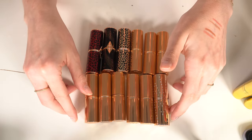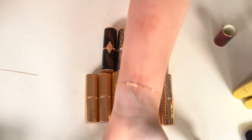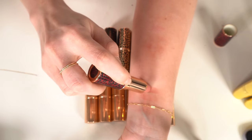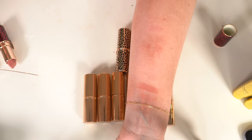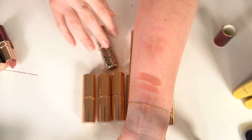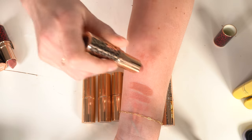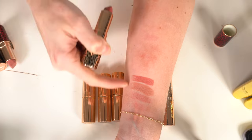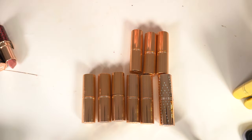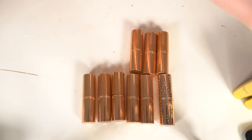Time for Charlotte Tilbury — probably not getting rid of many. I have three of the Hot Lips 2: Dance Floor Princess in a really pretty pink, JK Magic which has always been my absolute favorite — a peachy nude — and Glowing Gin which is the deepest one. The formula is so creamy and the packaging is beautiful. None of those are going anywhere.